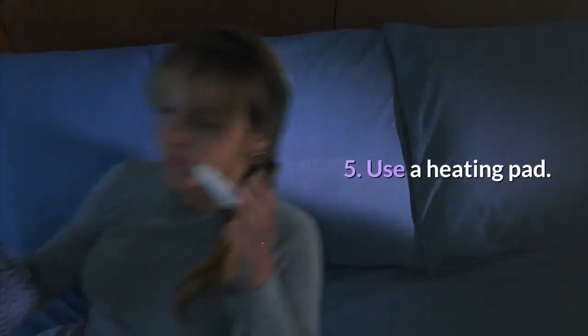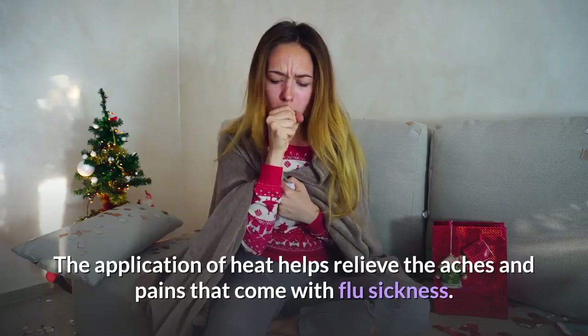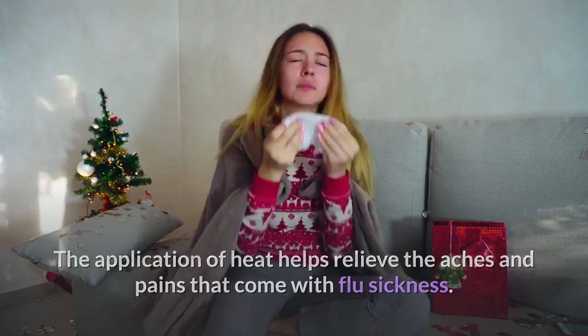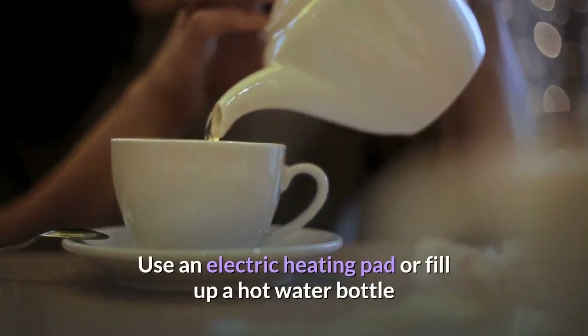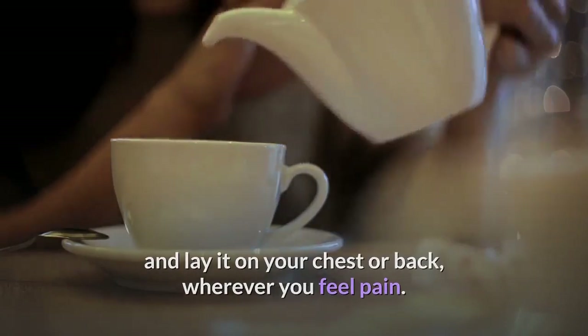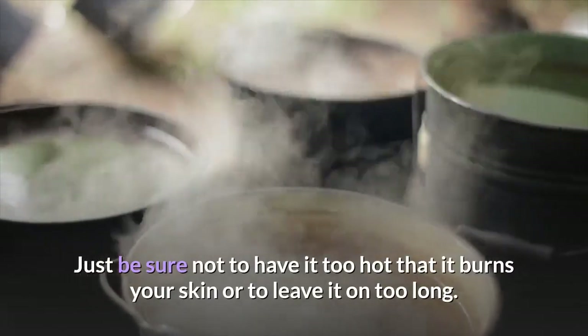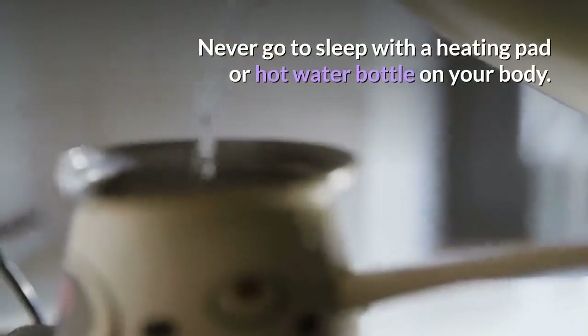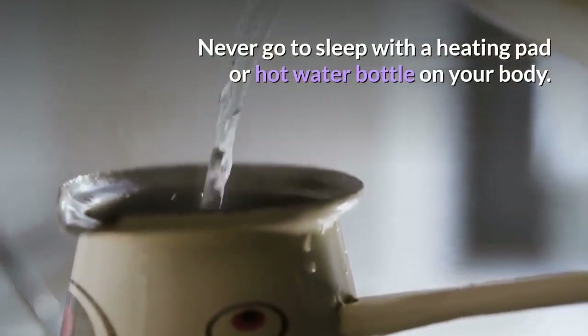Step 5: Use a heating pad. The application of heat helps relieve the aches and pains that come with flu sickness. Use an electric heating pad or fill up a hot water bottle and lay it on your chest or back, wherever you feel pain. Just be sure not to have it too hot that it burns your skin or to leave it in too long. Never go to sleep with a heating pad or hot water bottle on your body.